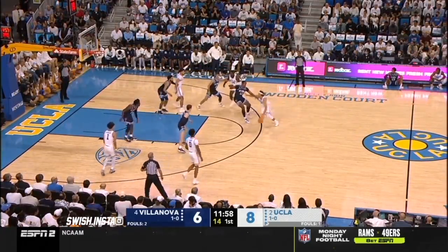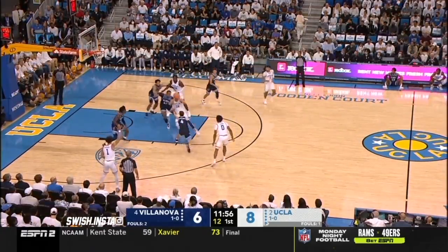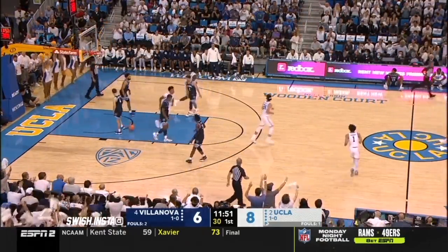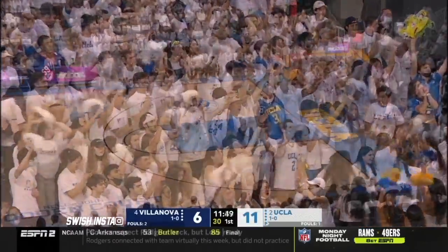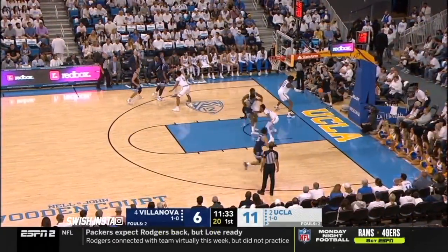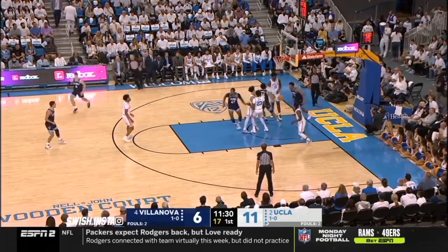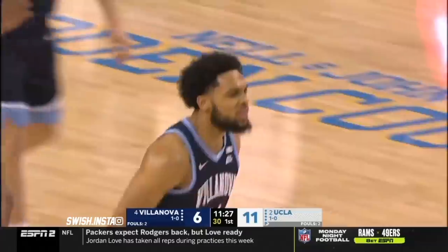Spray it out for an open three. He's got the switch, has Dixon on him. The kick to Bernard. Marquez trying to turn. Miles Johnson is back into the game now for UCLA. Caleb Daniels off the inbound — crams it and gets Villanova back within three.